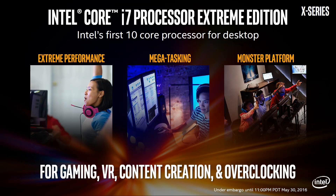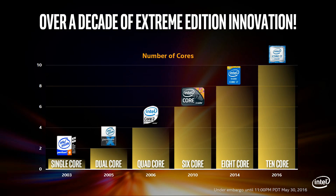What's probably the big news here is that this is Intel's first 10-core processor for the desktop. But before we take a closer look at the features and architecture of the new CPU, we'll take a quick look at how we got here.